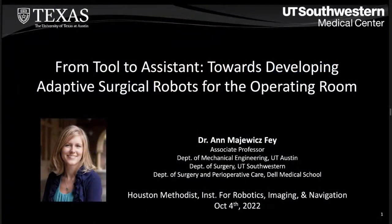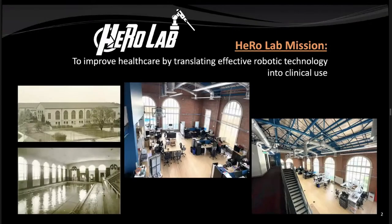Dr. Madjewitz-Fey acknowledged that the connection between robotics and imaging is critically important, but argued that an equally important area is better understanding the surgeon operator and designing methods to assist them. She introduced herself as Associate Professor at the University of Texas at Dallas, running the HERO Lab — Human Enabled Robotic Technology — whose goal is to improve human health by translating effective human-robotic technology into clinical use.